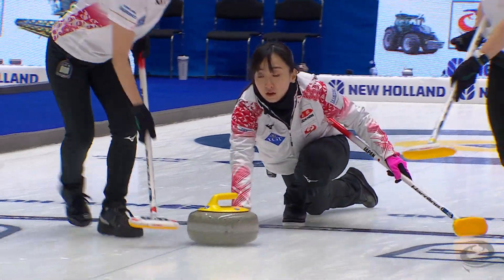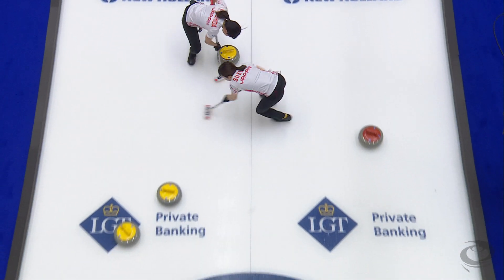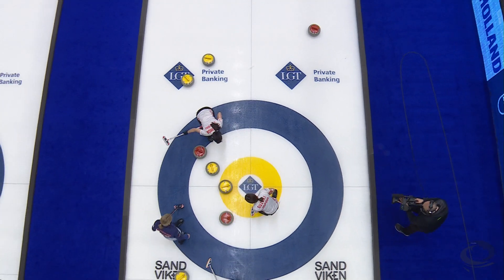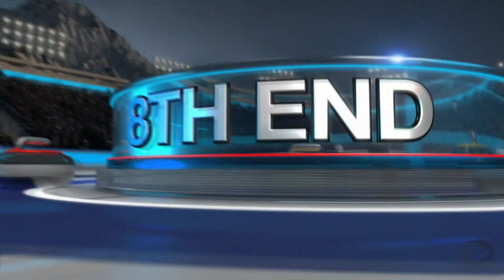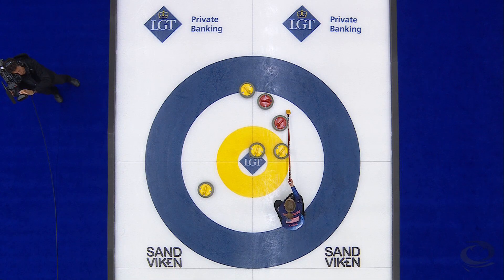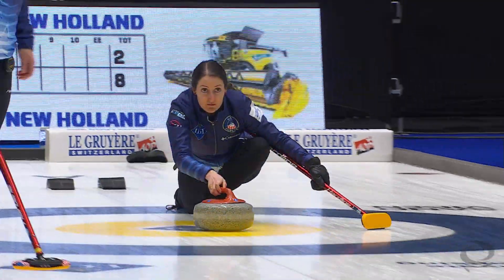Conversely, Satsuki Fujisawa and her team played very well. On this shot you're trying not to get too close to your own yellow — they go end-to-end and just get by, ending up scoring two. Japan took an 8-2 lead into end number eight, and again another risk taken by Fujisawa on her last — she made a beautiful run back.